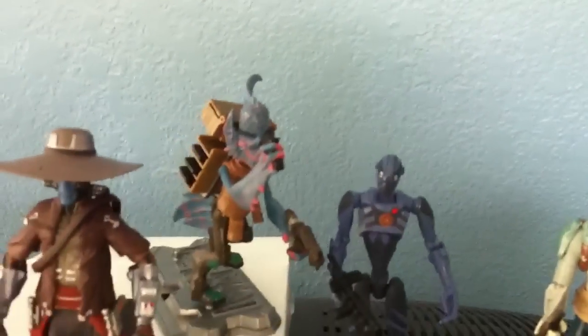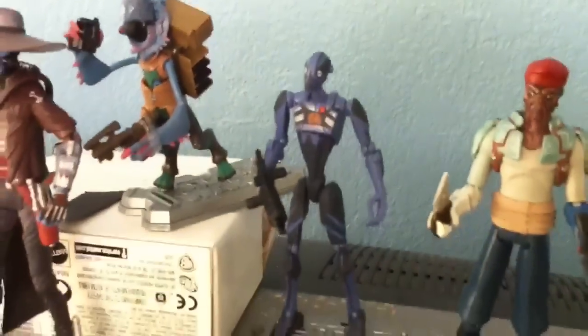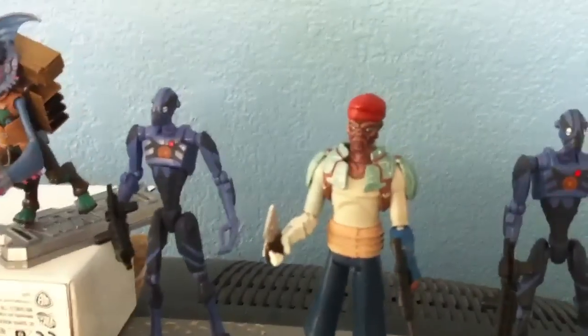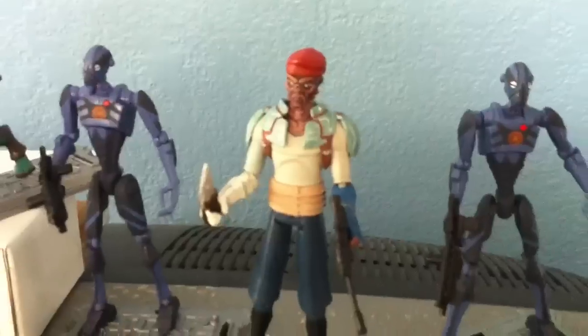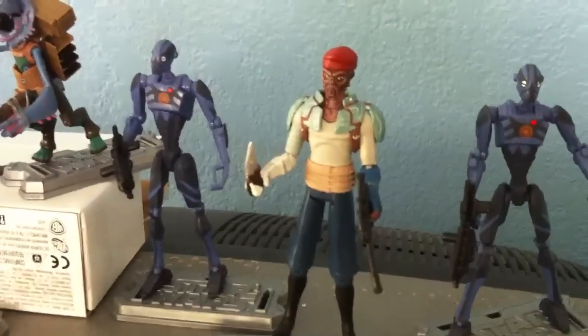Next is Robonino, from Hostage Crisis — the 4-pack Target exclusive. Here's a Commando Battle Droid. And this is Shahan Alama, also from the Target exclusive Hostage Crisis 4-pack.